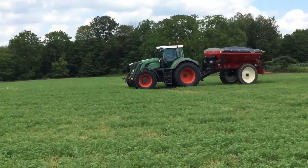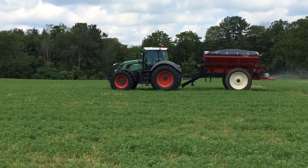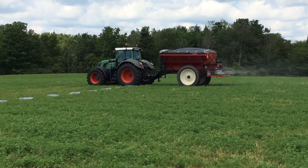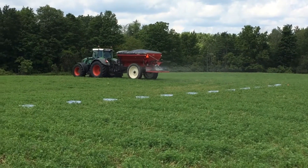The Salford BBI Magnus Spread is a precision fertilizer spreader that meticulously distributes nutrients across fields. Its advanced calibration system ensures accurate application, promoting optimal crop growth and sustainable nutrient management.